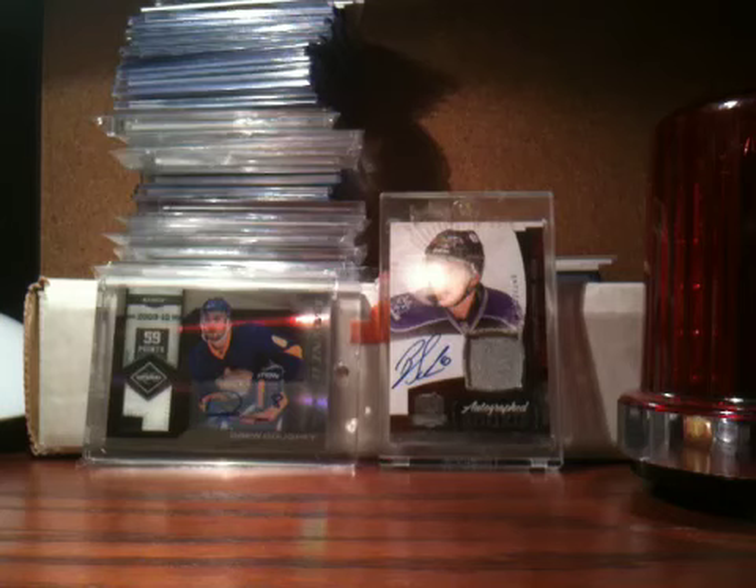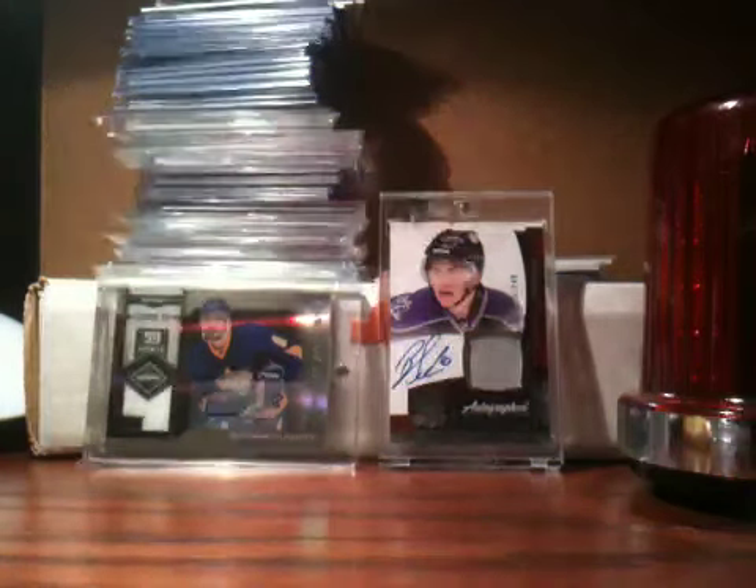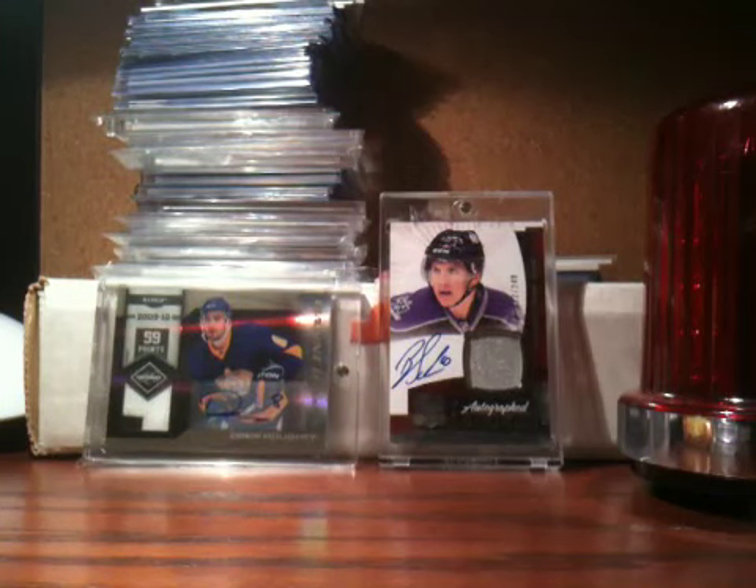That's definitely not for trade, but I might consider selling it. Same with the next card — if you give me the right price, I'll sell. I'm really trying to sell the Brayden Schenn, so if anybody wants it, I'd like to put that in a package with a Brayden Schenn Luxury Suite Patch Auto Rookie. If anybody wants to buy those combined, that's a pretty good deal I think — so let me know.